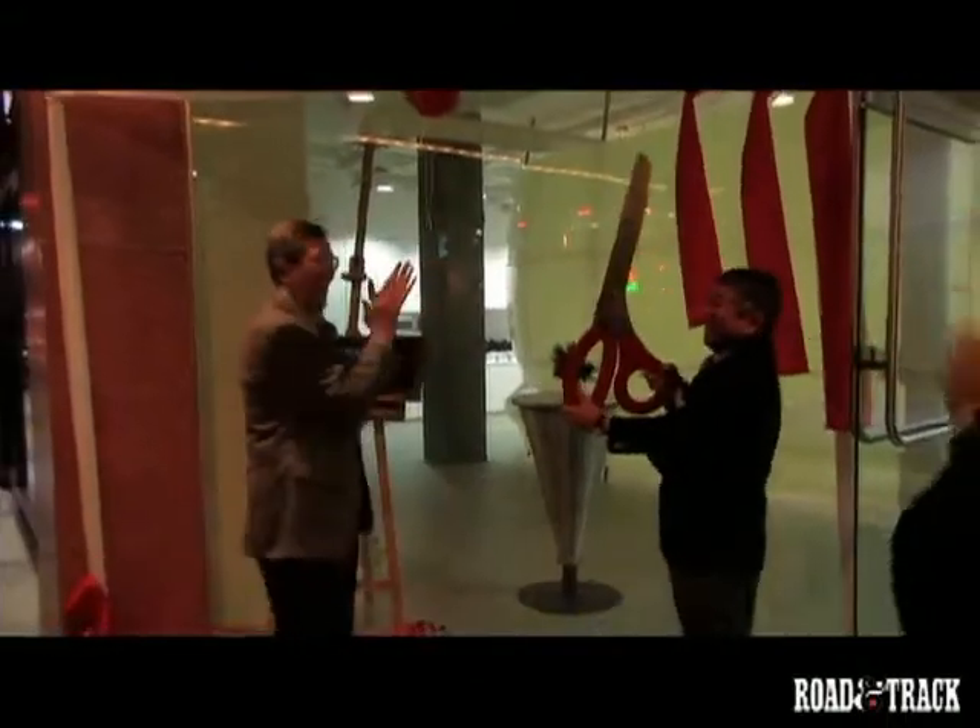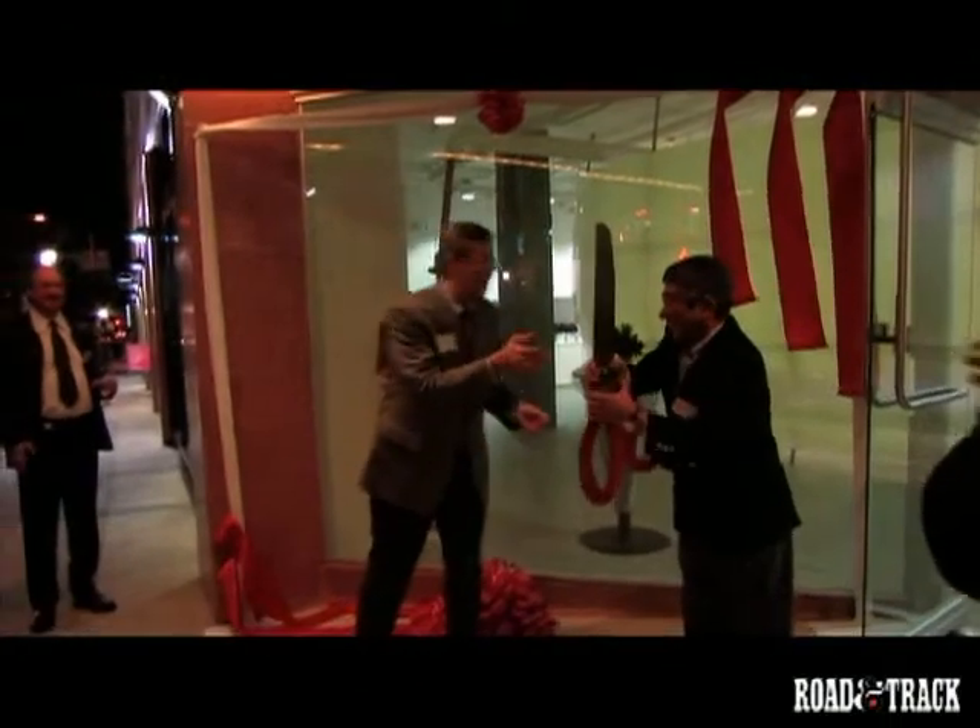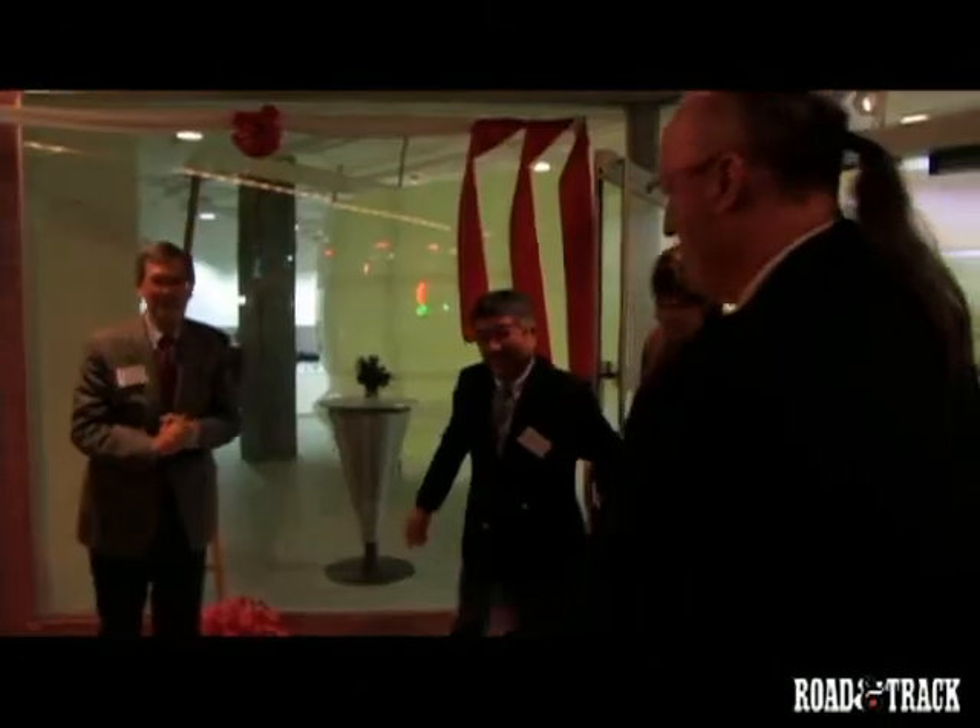Keep your eye on Road and Track auto show coverage to see the latest work from Honda's newest design center. Thank you very much.